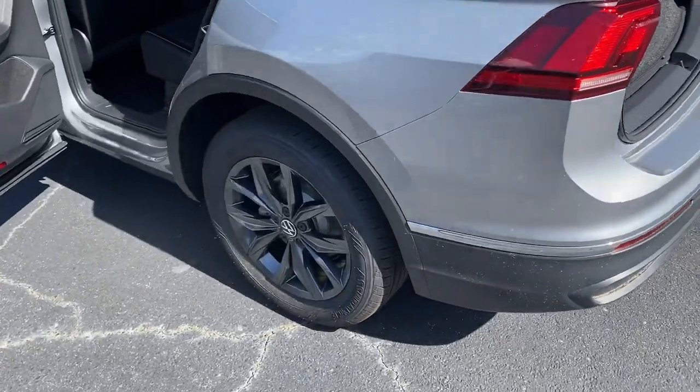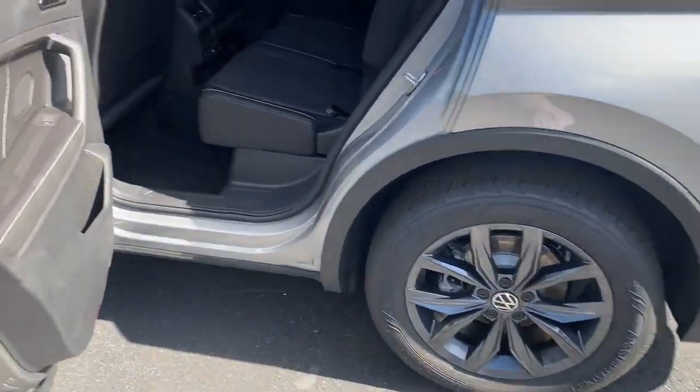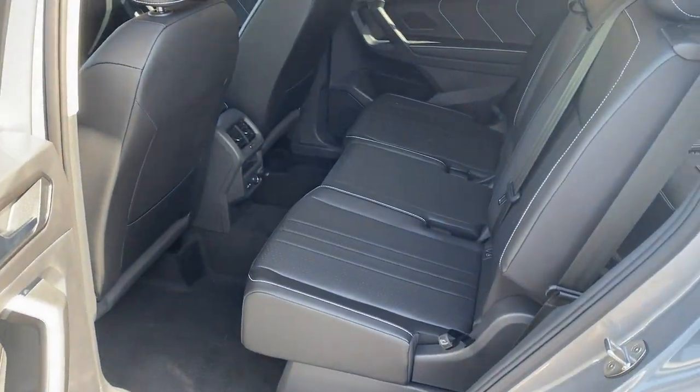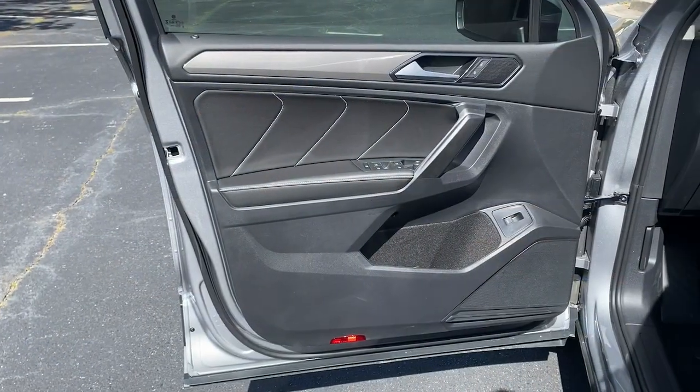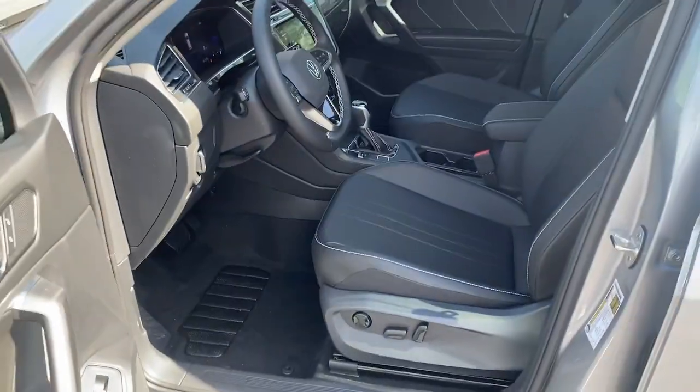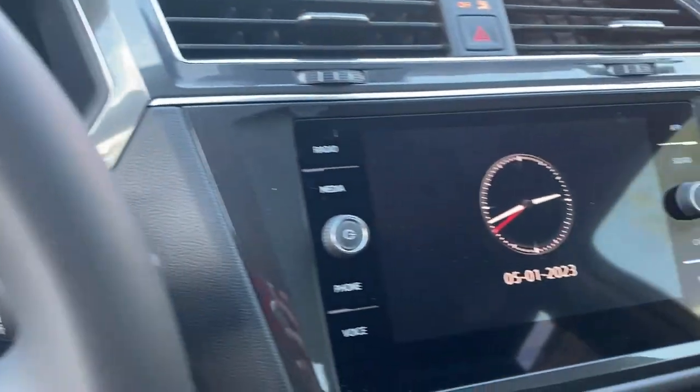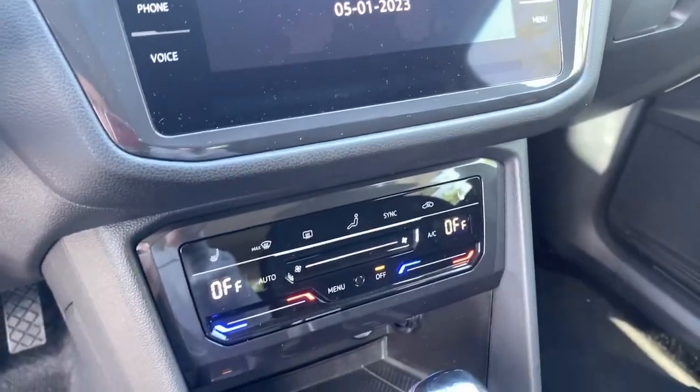These are just some of the great options this vehicle comes with: lane departure warning, keyless entry, backup camera, adaptive cruise control, heated mirrors, power liftgate, keyless start, remote engine start, lane-keeping assist, satellite radio. Set yourself up for no-stress success in this capable Tiguan.